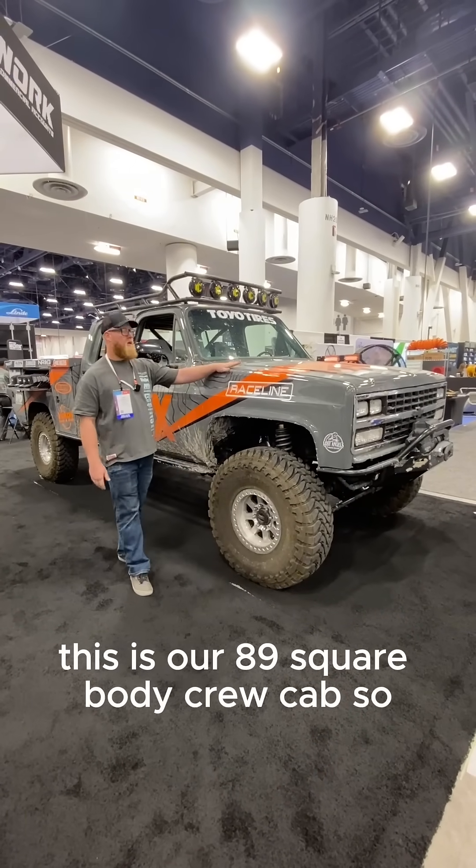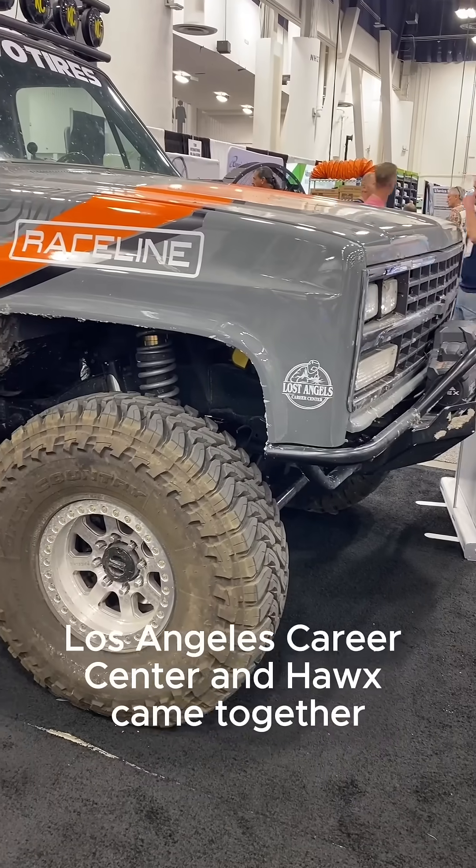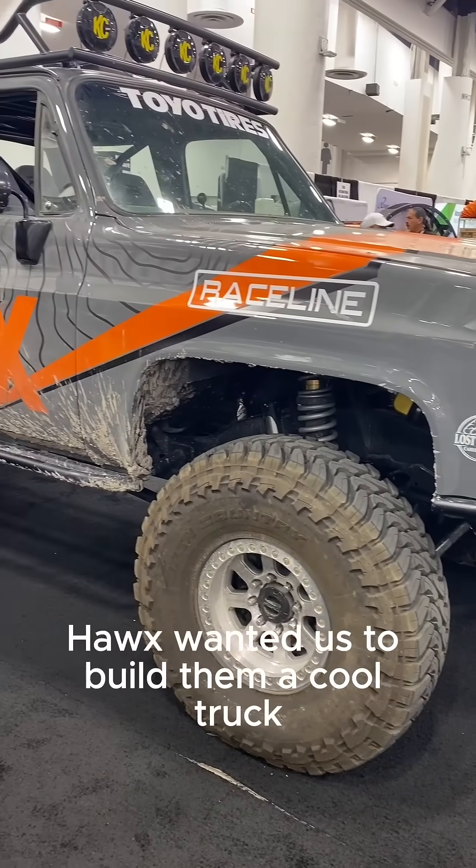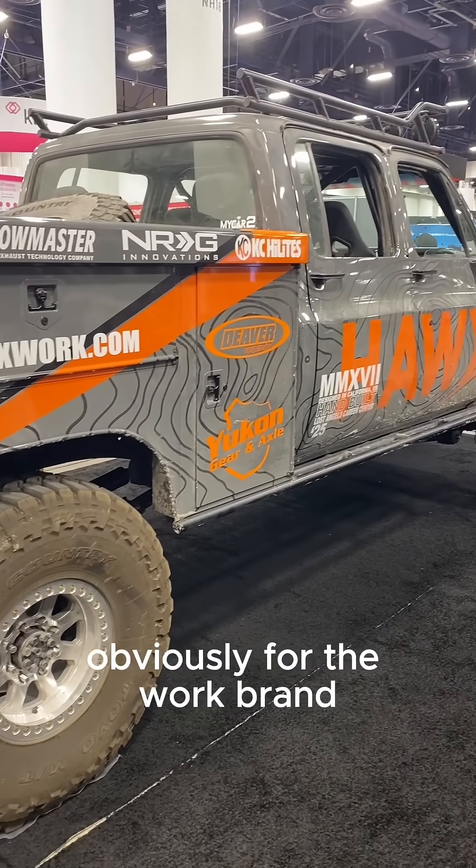My name is Joe Godi. I'm with Los Angeles Career Center, and this is our '89 square body crew cab. Los Angeles Career Center and Hawks came together — Hawks wanted us to build them a cool truck. They wanted something that could go kind of fast, something cool looking, and a utility box for the work brand.